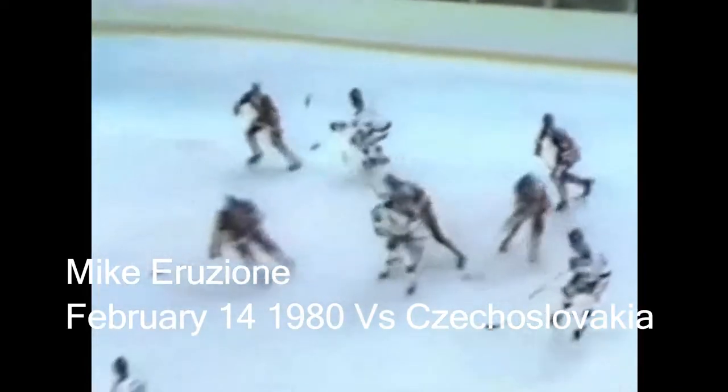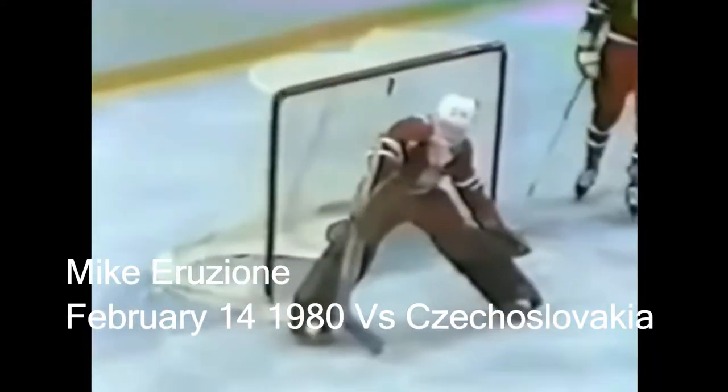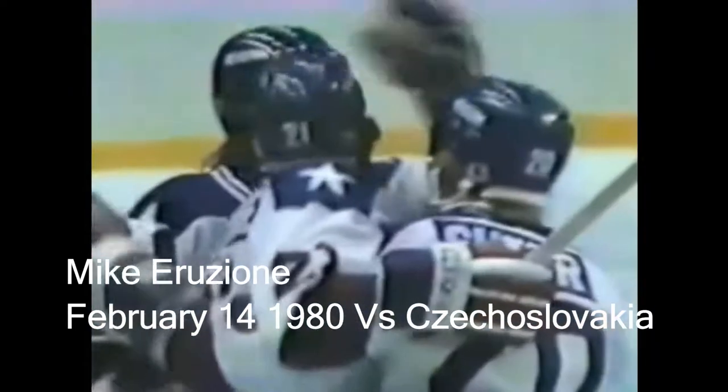The Americans, passing very sharply, were able to come back to tie the game at the 4:39 mark of the first period. On that goal by Mike Arruzioni, number 21, the team captain. The assist by Neil Broughton, number 9.